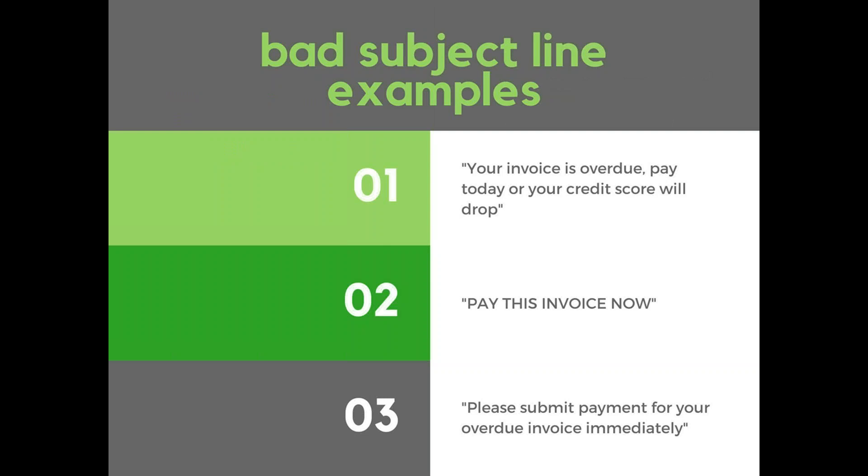Some bad subject line examples to avoid: 'Your invoice is overdue, pay today, or your credit score will drop' — 'overdue' and 'credit score' are both spam filter triggers, so it probably won't make it into their inbox. 'PAY THIS INVOICE NOW' — even though there are no trigger words, it seems pretty aggressive. And 'Please submit payment for your overdue invoice immediately' — more polite, but it has a spam trigger word and is kind of long, so it might get cut off.